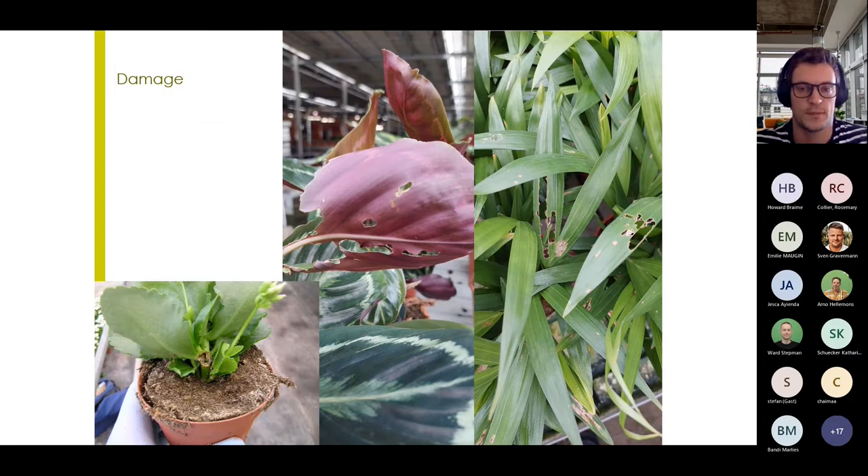Duponchelia can be quite damaging to potted plants. The caterpillars feed on the stem, making holes in the leaves, but can also feed on the leaves, reducing the cosmetic value of the plants. They can also feed on the stem, stunting and basically killing the entire plant. Because these types of damage can be initially overlooked, they can be detrimental later on.